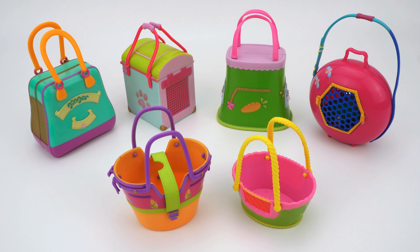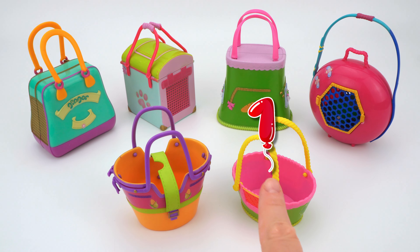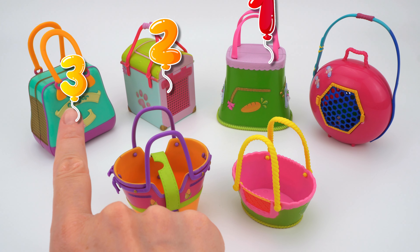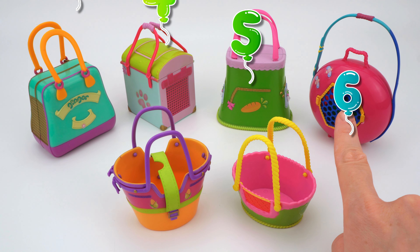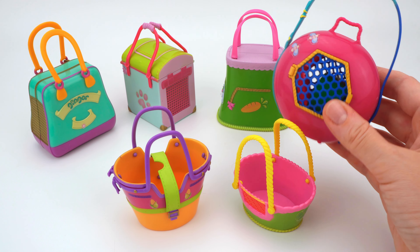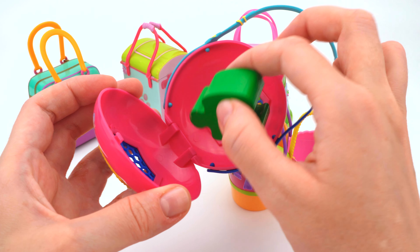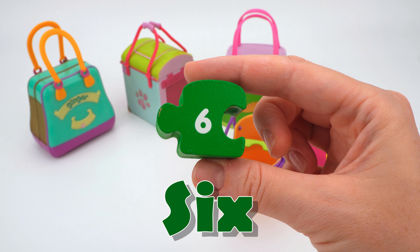Wow, there are some pet carriers here! Let's count with me: one, two, three, four, five, six. Let's open the sixth carrier. Look, we have the next puzzle piece — it's number six!